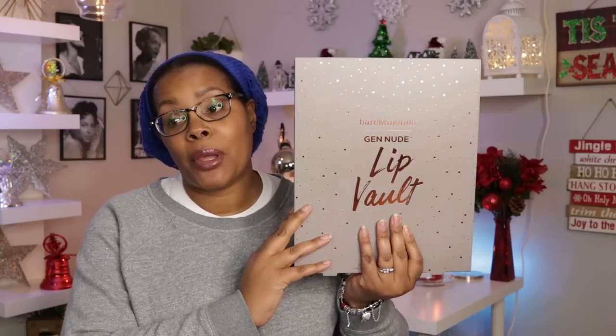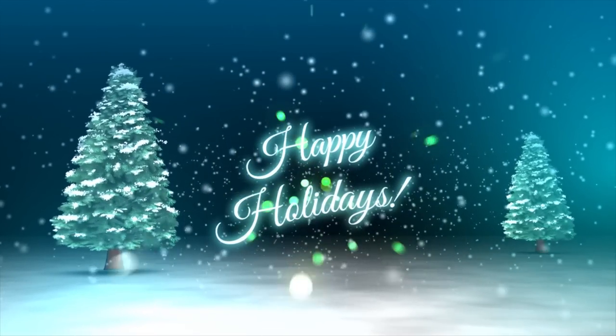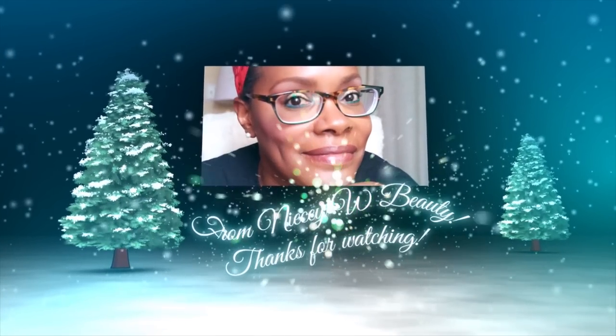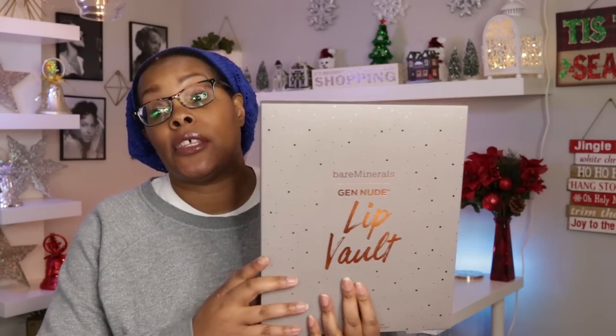Hey YouTube, if you want to see what is in this big gigantic box from bareMinerals, keep watching. Welcome back to my channel — today's video is a bareMinerals video. I'm going to be showing you the bareMinerals Gen Nude Lip Vault, which comes in this gigantic box and contains 20 full-size products from the Gen Nude collections.